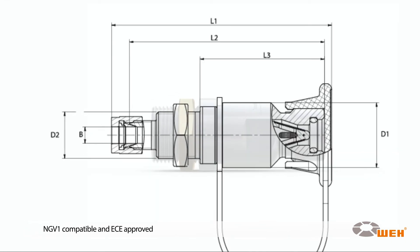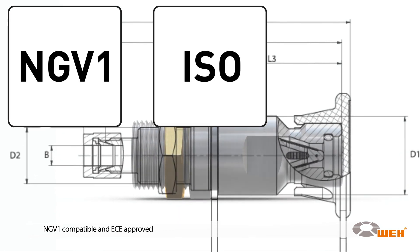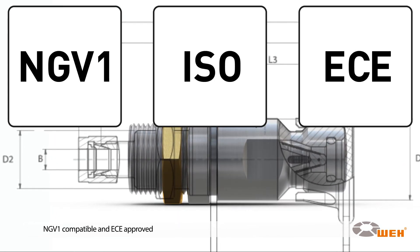The Way TN1 CNG is suitable for nozzles with NGV1 standard and is certainly ECE approved.